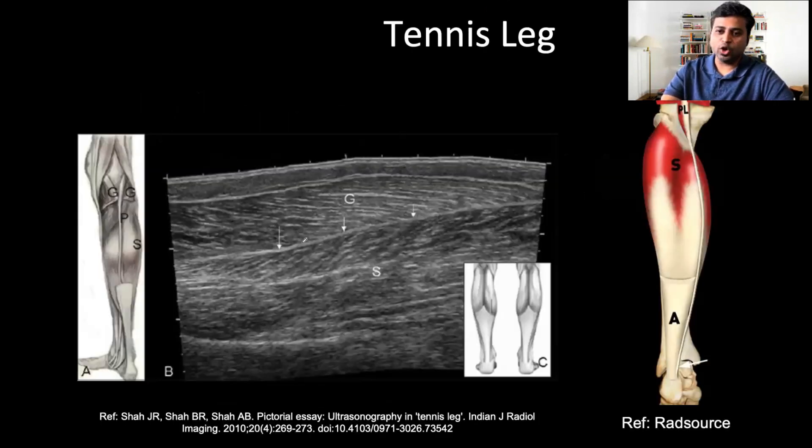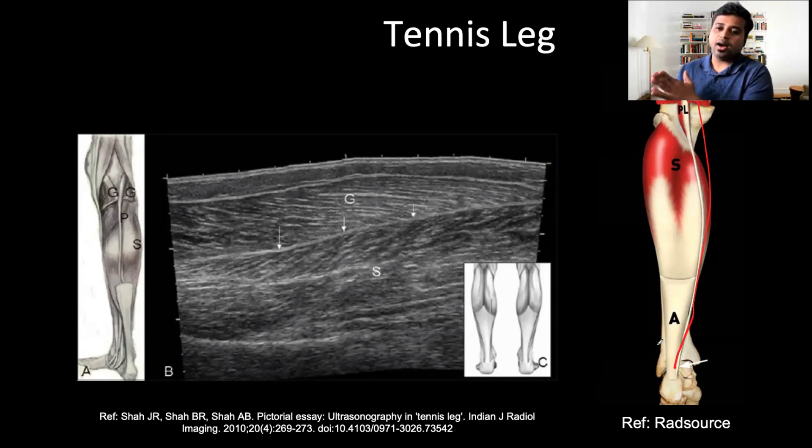Tennis leg is acute myotendinous injury involving the medial head of gastrocnemius or plantaris tendon. This is the normal plantaris tendon. Commonly seen in tennis players as the name suggests, but you can see it in any patient. The inciting factor is knee extension with dorsiflexion — also seen in squash players and non-athletes. You see the nice multipennate appearance of the gastrocnemius and soleus muscles. In acute or subtle presentations, all you may see is disruption of the normal pennate pattern of muscles, with subtle hypoechoic areas involving the medial head of gastrocnemius.